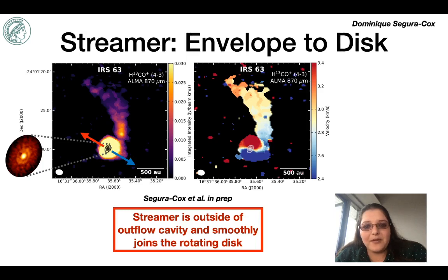When I created a moment one map of the velocities of the gas, I found another interesting detail. The streamer has a velocity gradient that smoothly joins with the blue-shifted side of the Keplerian rotating disk, with a nice smooth transition zone. I also have 12CO observations showing that the streamer lies outside of the outflow cavity. Furthermore, while the red-shifted outflow lobe does lie somewhat near the red-shifted tip of the streamer, the line width of the streamer is only about one kilometer per second — very narrow compared to the outflow — confirming that this material is not moving like the outflow but is really its own structure.